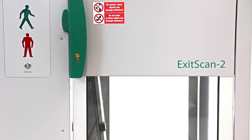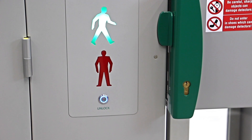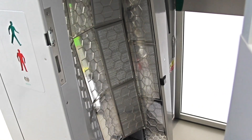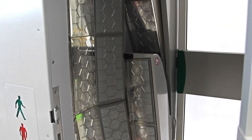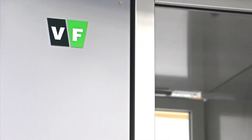The ExitScan is one of the most requested devices for measuring personnel surface contamination with alpha, beta, or gamma radionuclides. It is mainly used in nuclear power plants, research reactor sites, radioactive waste repositories, and many other facilities that work with radioactive substances or other sources of ionizing radiation and where controlled areas are defined.